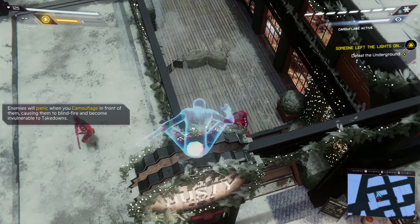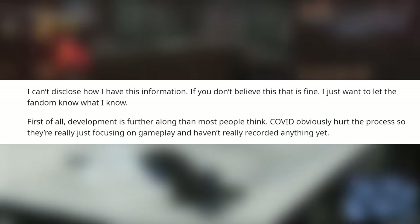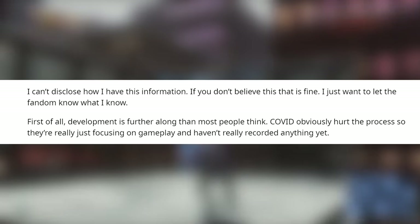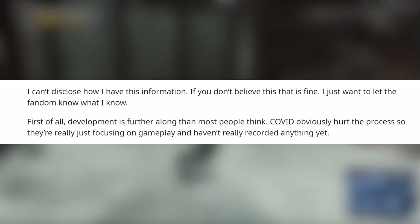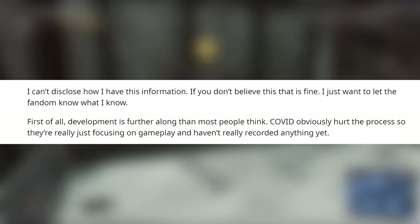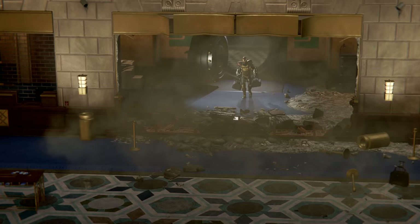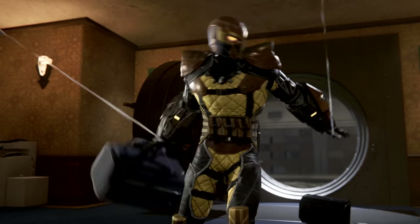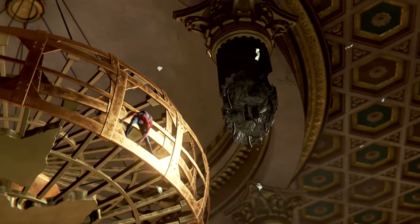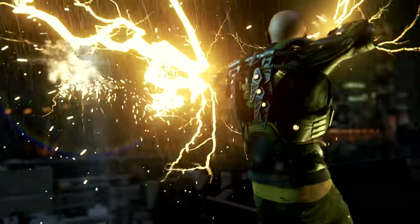The anonymous Reddit user says, and I quote: 'I can't disclose how I have this information. If you don't believe this, that is fine. I just want to let the fandom know what I know. First of all, development is further along than most people think. COVID obviously hurt the process, so they're really just focusing on gameplay and haven't really recorded anything yet.' Now, there have been some talks from the voice actors of Marvel's Spider-Man — I remember Peter Parker's voice actor Yuri Lowenthal mentioned he was in fact prepping to get back in the motion capture studio, but things were running a little slow due to the pandemic.